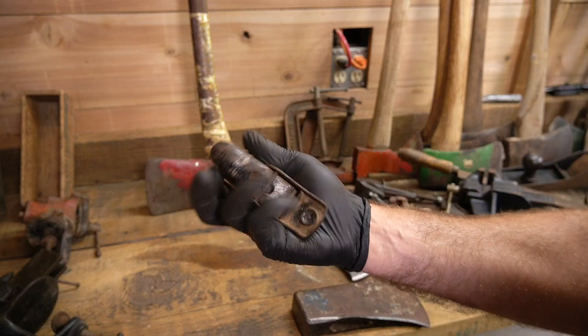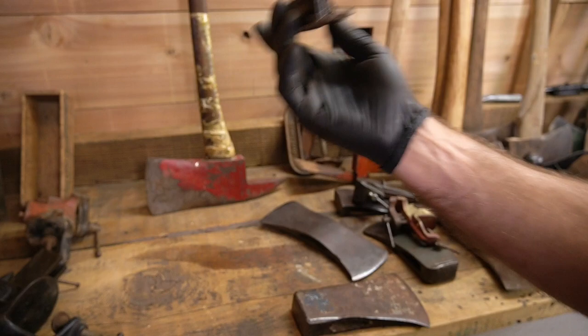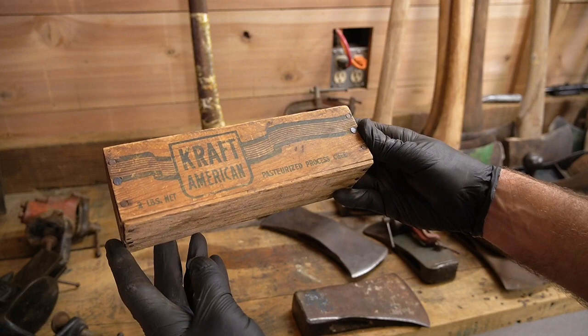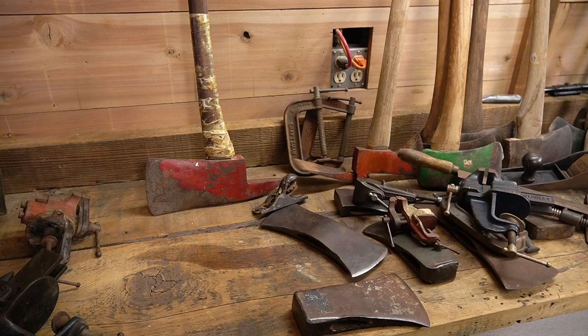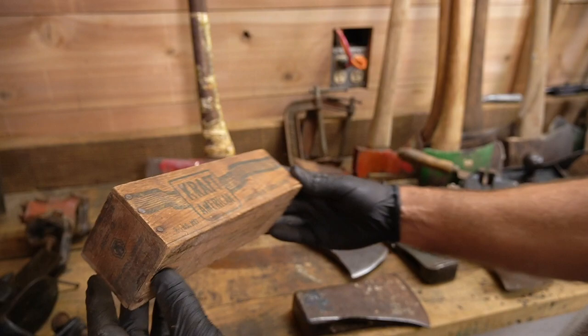A little hand plane — I don't know, 102 maybe, no other markings. Like I said, I'm not a hand plane guy. Oh — 'Craft American.' That's pretty neat, that'll sit on the benchtop to hold pencils or something like that.